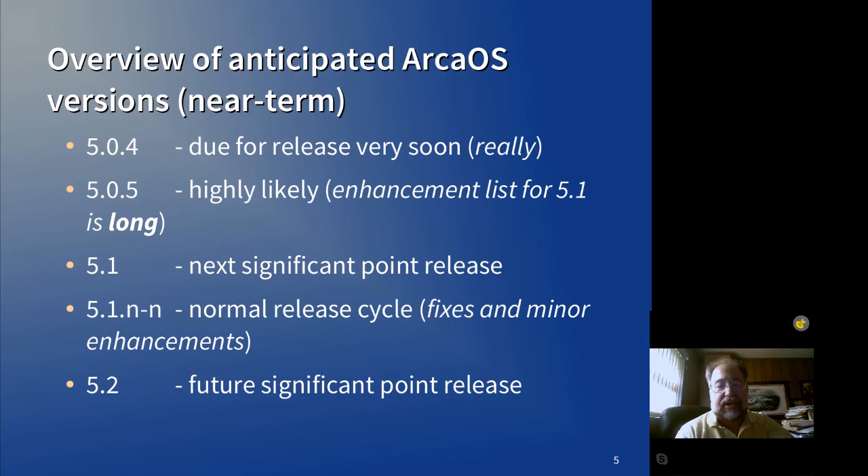We'll see — we're still not completely set on it. But 5.1 will be the next significant point release, and then we'll have a normal release cycle after that until we get to 5.2. 5.2 plans are not even on the board yet, so we're not sure what we're planning for 5.1 that would get deferred to 5.2, or what new things we would put into 5.2.